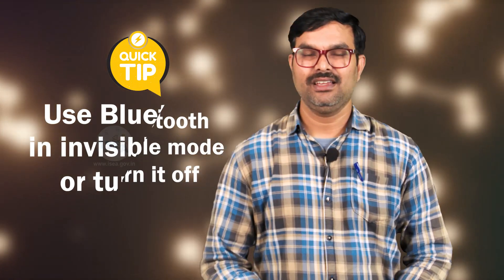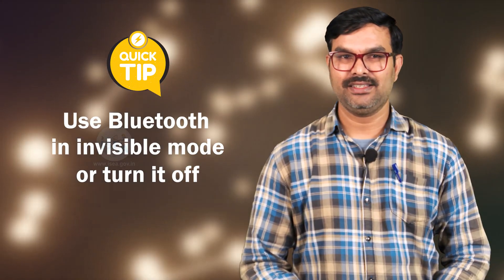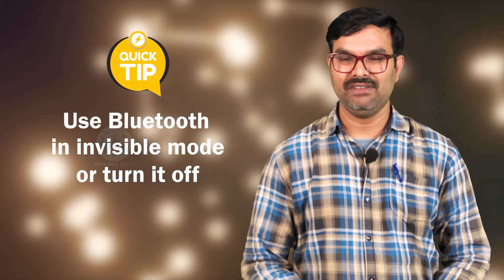Today's security tip is: use Bluetooth devices in invisible mode, or turn it off unless it is required to connect with known devices. As you are aware, mobile phones, computers, TVs, earpods, iPads — everything is coming with Bluetooth connectivity, so it is also vulnerable.